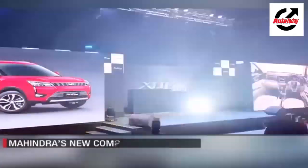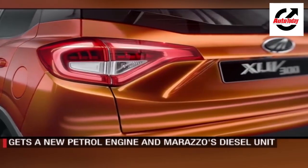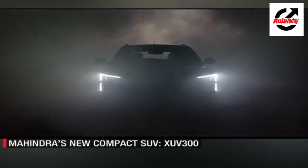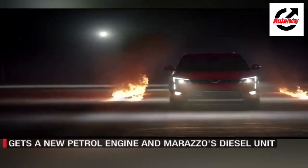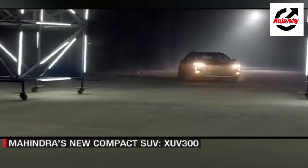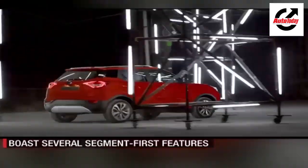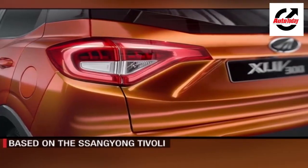Mahindra has unveiled the name of its highly anticipated sub-4-metre SUV — the new XUV300. It will take on the likes of the Maruti Suzuki Vitara Brezza, Tata Nexon, Ford EcoSport, and the likes. Previously codenamed S201, the new XUV300 shares its platform with the Ssangyong Tivoli and carries forward the cheetah-inspired design from the XUV500. Up front it gets integrated headlamps with fog lamps forming a cheetah-like tear duct, while the wheel arches are pronounced like the muscular haunches of a cheetah. It also gets a modern grille, sculpted bonnet, and LED DRLs and tail lamps. The new XUV300 will come in both petrol and diesel engine options.